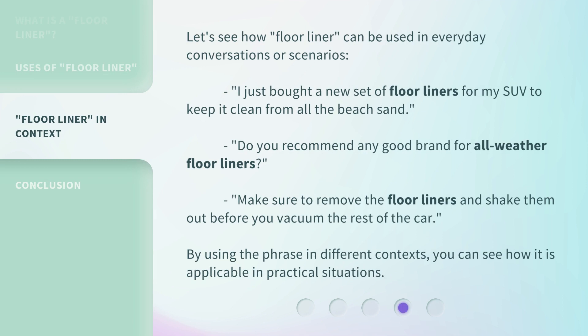Let's see how Floor Liner can be used in everyday conversations or scenarios. "I just bought a new set of floor liners for my SUV to keep it clean from all the beach sand." "Do you recommend any good brand for all-weather floor liners?" "Make sure to remove the floor liners and shake them out before you vacuum the rest of the car." By using the phrase in different contexts, you can see how it is applicable in practical situations.